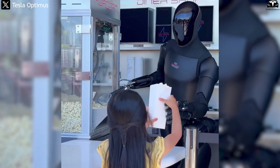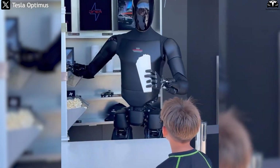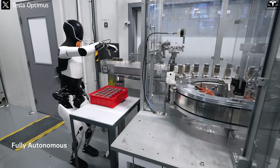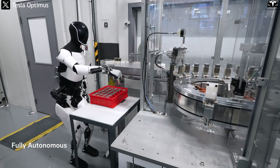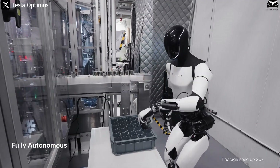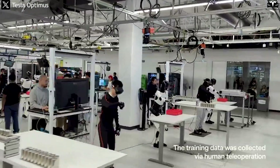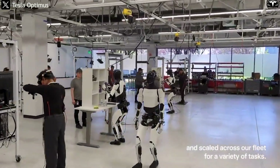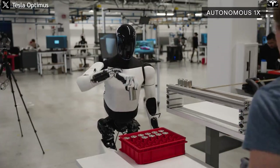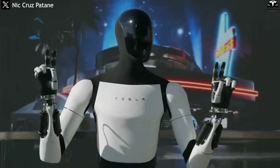Unlike merely focusing on production targets, the operational capability and real-world deployment of Optimus Gen 4 are key factors for Tesla to demonstrate the feasibility of the robot in industrial and commercial environments. Each robot must not only be produced in the right quantity, but also operate reliably, perform tasks efficiently, and optimize operating costs compared to human labor. This requires Tesla to develop a complete ecosystem — from the production line and AI software to integrating robots into real-world processes in warehouses, factories, and logistics centers.